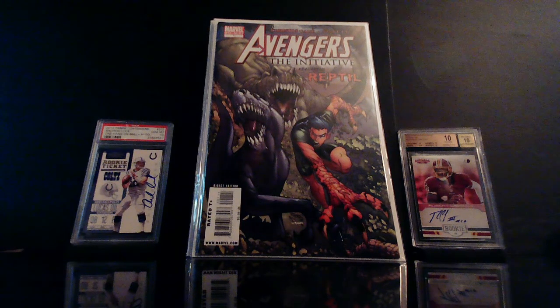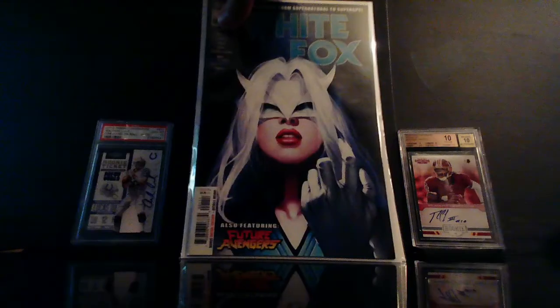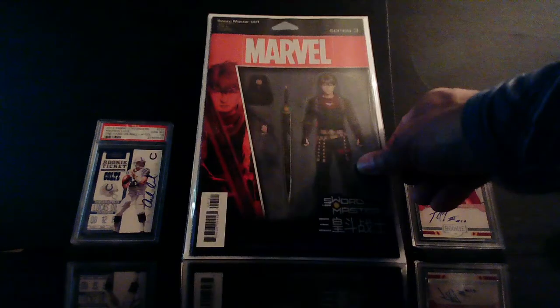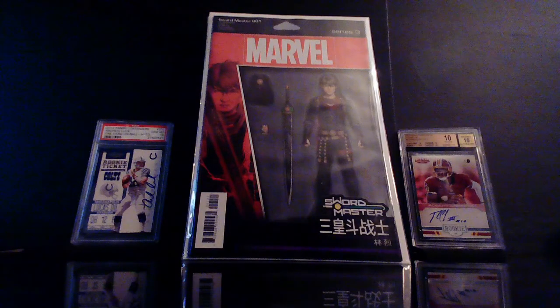I've heard that there are plans for some of those Asian Marvel characters that were released last year, so I decided anytime I see these books I'm gonna pick them up. We've got Crescent and Yi number one. I also found a White Fox number one. And what I'm most happy about — I didn't know these existed — you guys know I'm into those JTC action figure variants. This could become something someday — this is Sword Master number one, that JTC variant. I found two copies — these are those retail qualifiers I told you guys about.